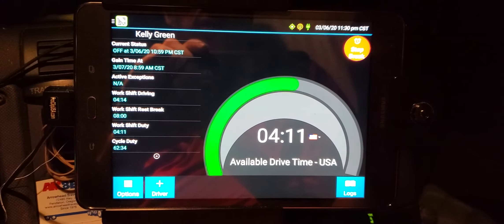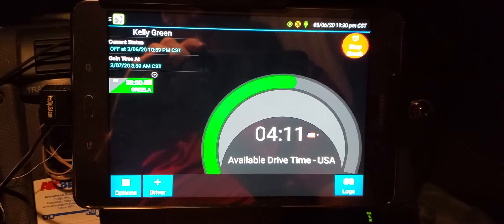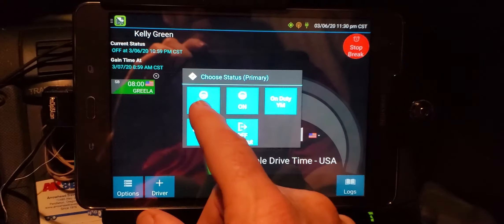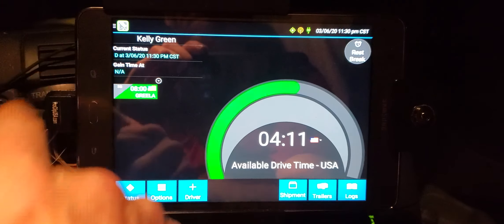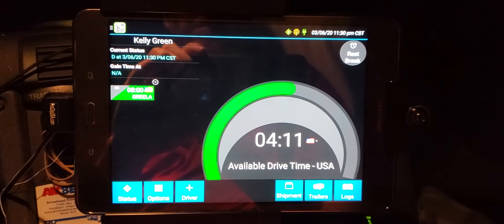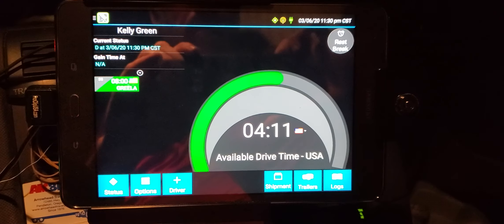So that's what our electronic logs look like. Like that — stop brake. I'm the primary driver. Watch this up here — it goes from off to drive. Now I'm on driving status, so I've got to stop recording because I've got to start driving. See ya!